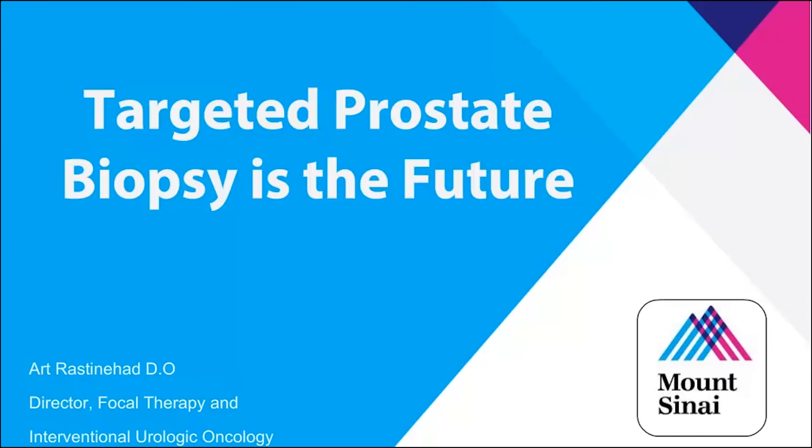Targeted biopsy is the future. I believe that. It has to do with the limitations that Dr. Liepman went over, and it really hurts to understand that we put ourselves in this position today. Our diagnostic modalities and our choices that we made as clinicians taking care of prostate cancer landed us with that grade D recommendation.